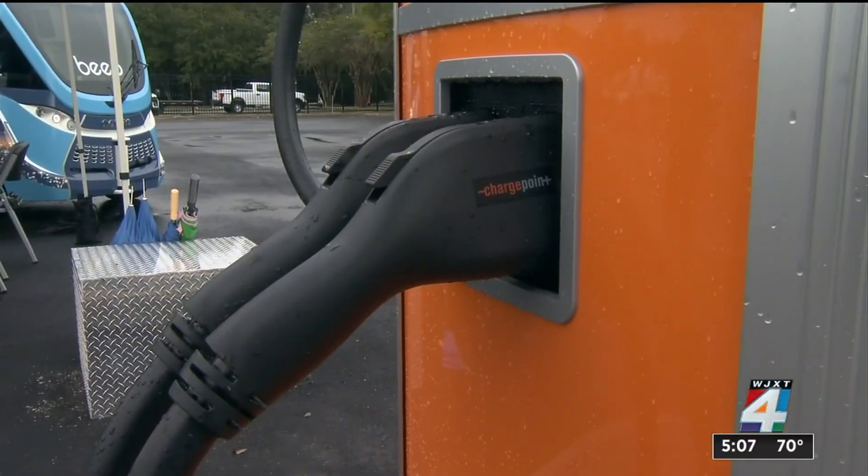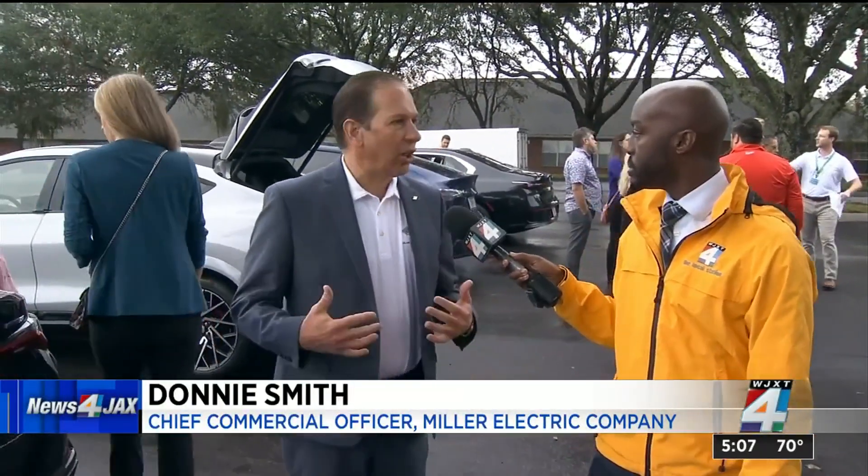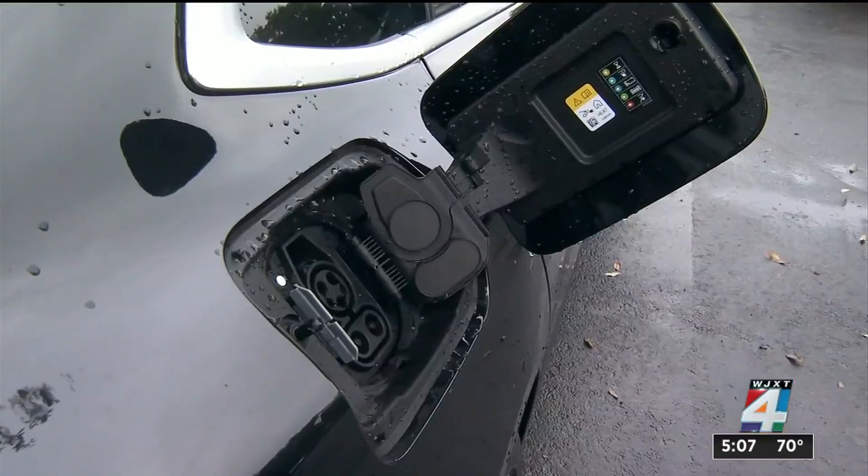This is going to be public charging. Donnie Smith, the company's chief commercial officer, says this is one of a kind because of the access that the public will have. This allows our clients from all over the country to come to Jacksonville and see all the different chargers, makes and models. Our clients are asking us, what do you recommend? Well, now we're going to bring them to Jacksonville, Florida, and they're going to get to put their hands on it. They're going to get to test.